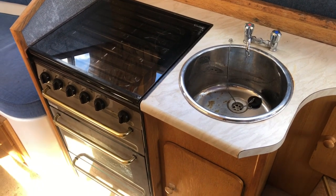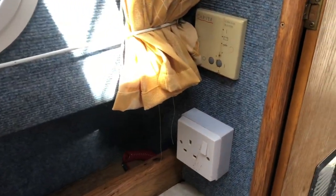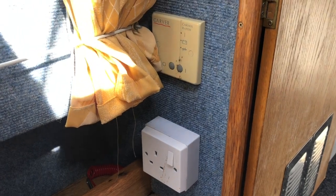The Viking 22 has a full size cooker and a stainless steel sink. There's also the control for the Carle Cascade water heater.